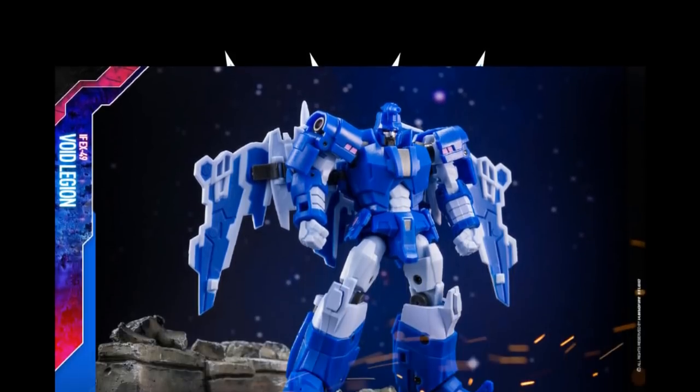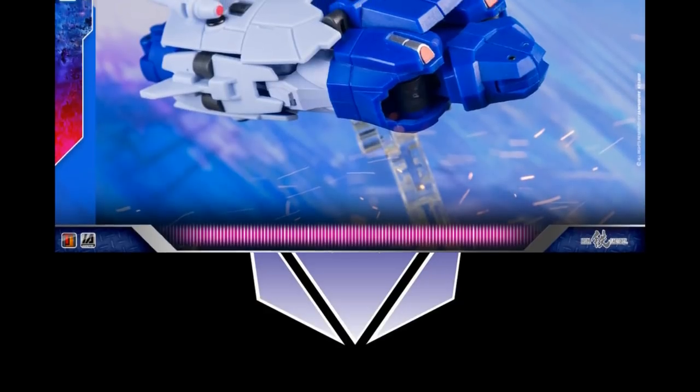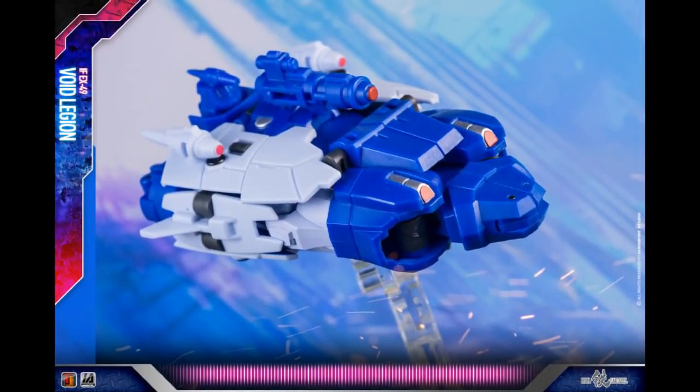Iron Factory is showing off more pictures of their EX-49 Void Legion — a nice-looking Scourge or Sweep. You have to buy like three of them, right? He looks pretty good in the Iron Factory style. Here it is in alt mode, which almost looks toyetic. Imagine that times three.